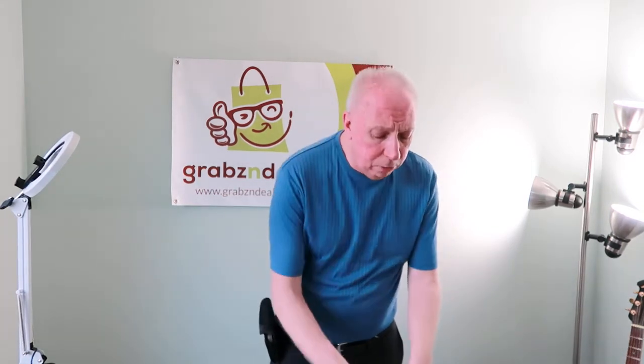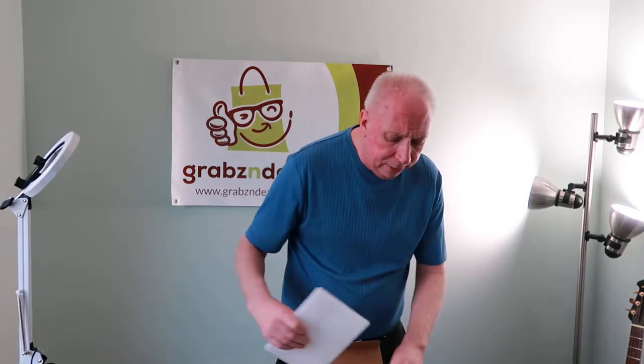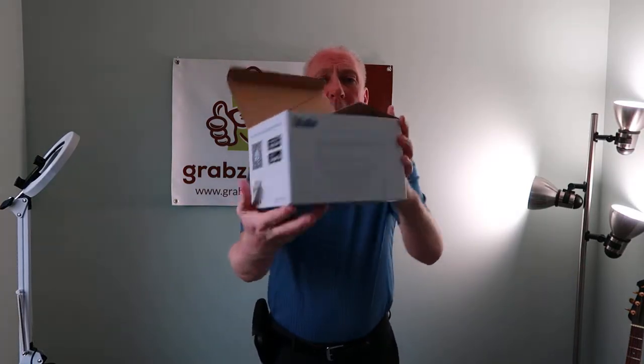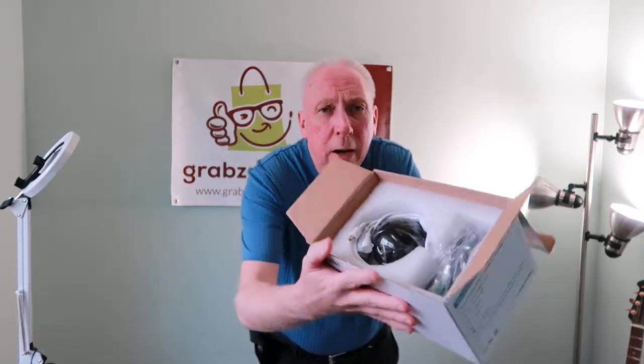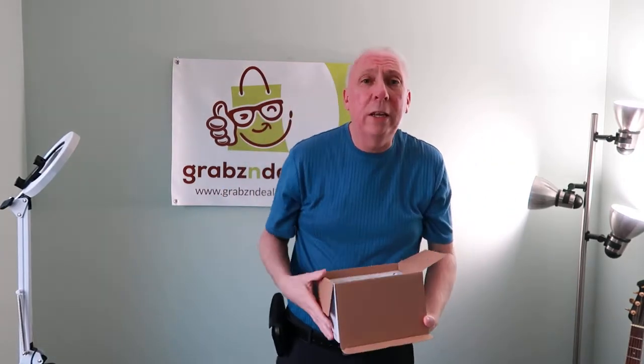One other thing I forgot to show you — brand new in a box, a PTZ camera. It's a camera you can use indoor or outdoor for your house. I opened it to show you the side and back of it. It's a PTZ — it moves, it oscillates. It's an oscillating camera. It's brand new and you can see all the details online at GrabsandDeals.com.